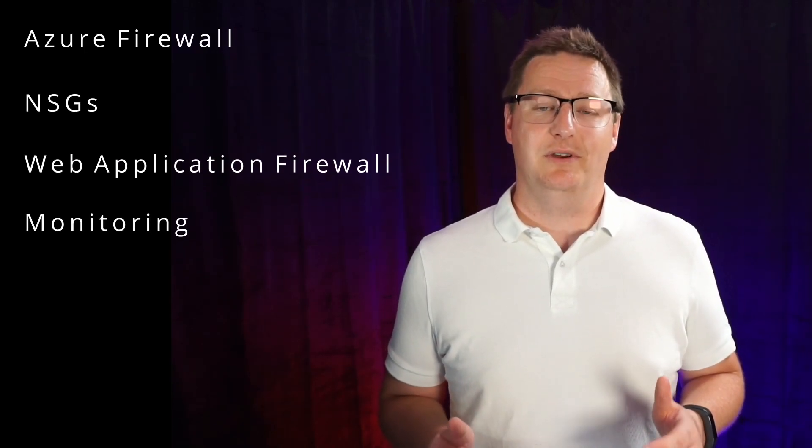For securing and monitoring Azure networks, there are four main topics: Azure Firewall, NSGs, Web Application Firewall, and monitoring. You need to be able to design an Azure Firewall deployment, implement and configure rules, implement Azure Firewall Manager policies, create Azure Firewalls within Azure Virtual WAN hubs, and integrate Azure Virtual WAN with third-party network virtual appliances (NVAs).